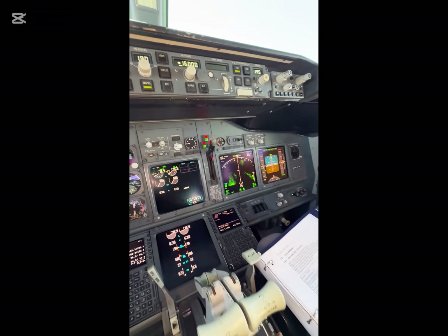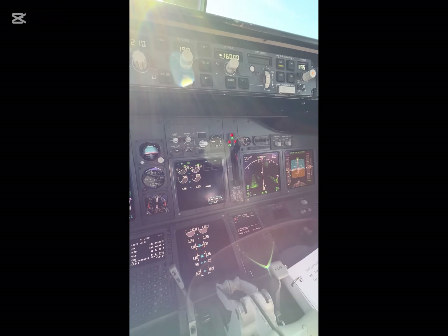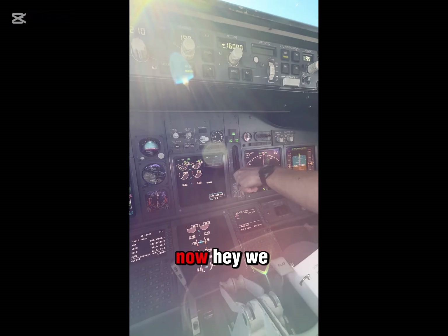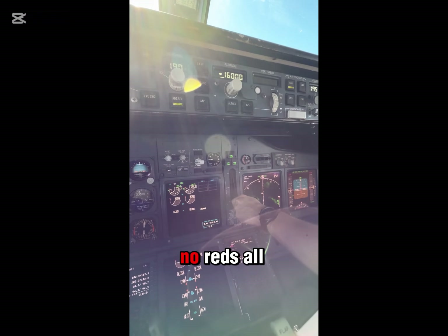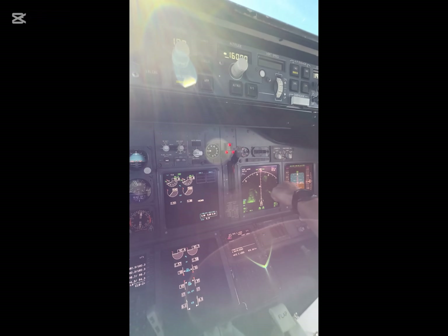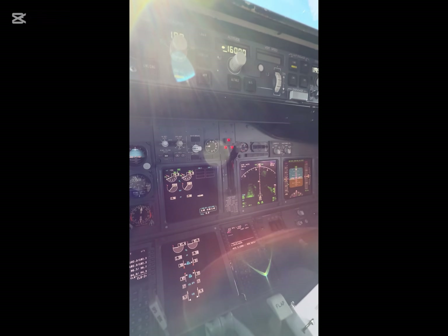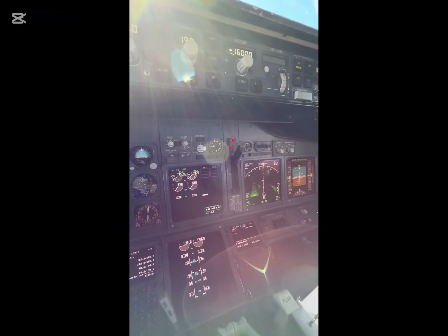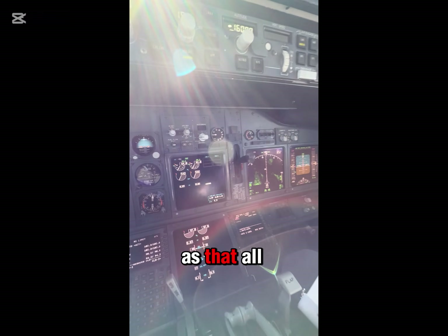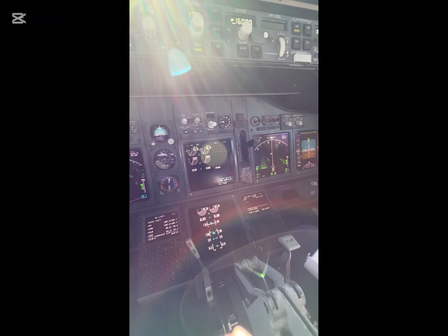Let's close the doors. We've got three green, no reds. Now let's go gear up. Back to gear off — simple as that. All complete, gear door is closed.